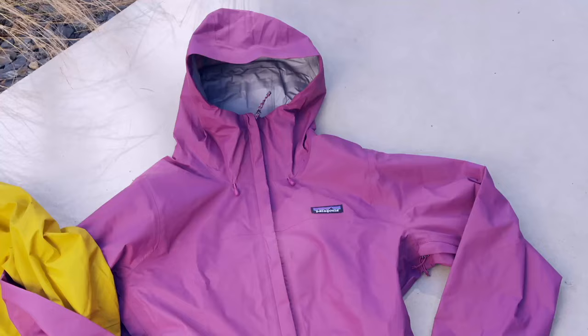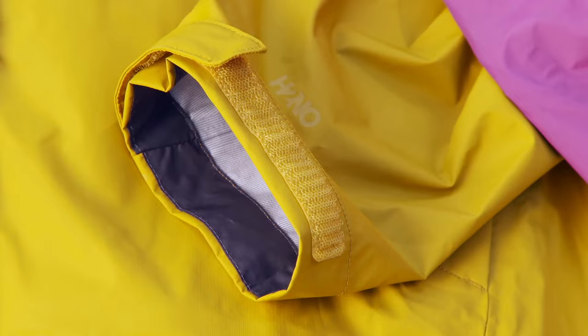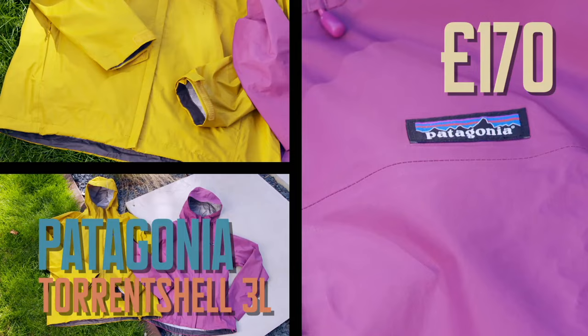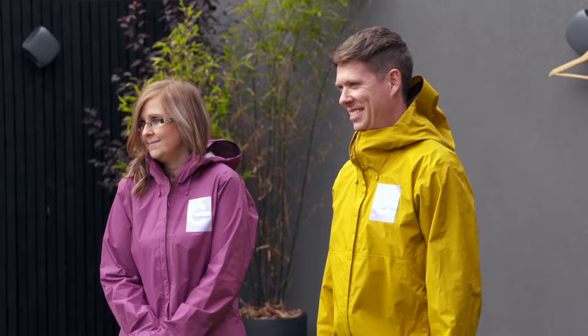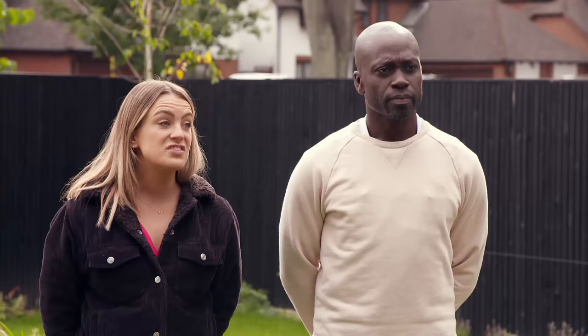The second jacket in for a soaking is the most expensive — from top-end brand Patagonia at 170 pounds. This jacket has been lab-tested to simulate up to 30 years of use in drenching conditions, so it should withstand a downpour from Storm Stanley. It's a lovely fetching pink and yellow jacket. One tester feels it's thinner and might feel cheaper; the other thinks it feels more expensive.